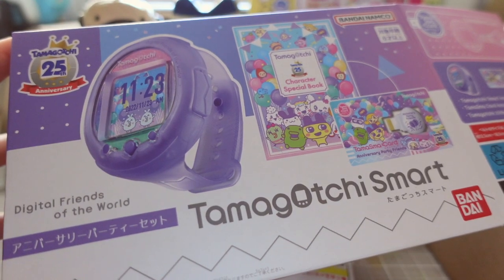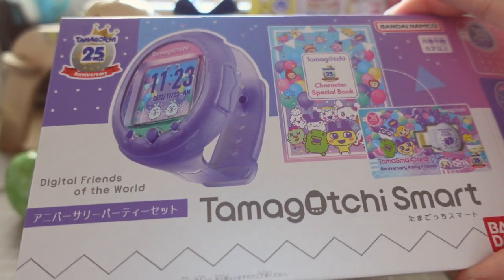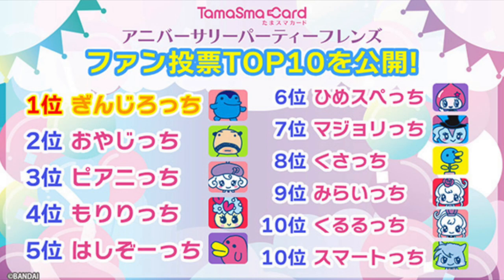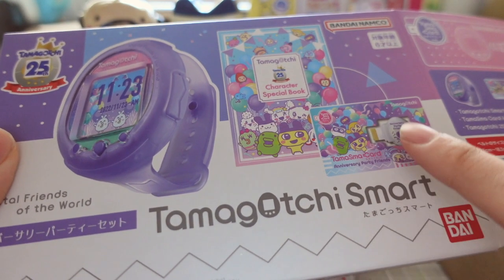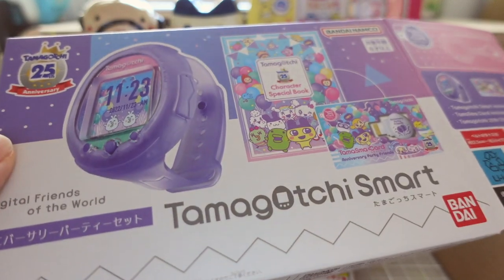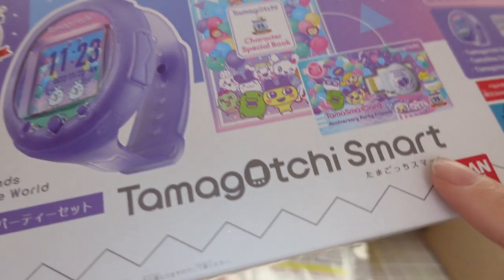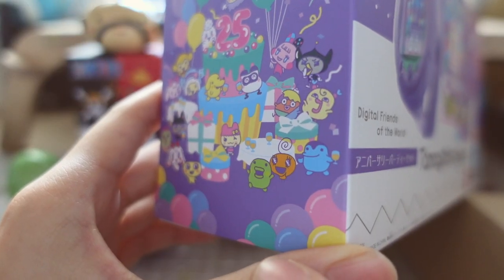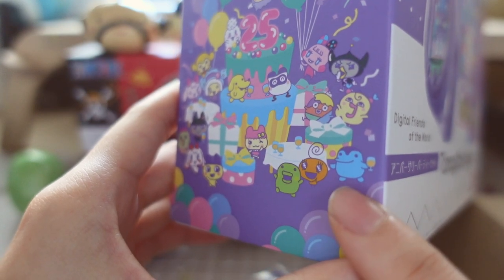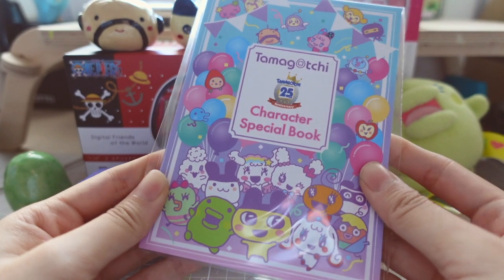Because this was an anniversary special set, Bandai did something very interesting before releasing it. They made a poll on their website and let players vote for which character they wanted included on this Tamagotchi smart card. In the end Jinjirochi won the vote so he's been included. I voted for him because I think he's so adorable and he's not featured enough on Tamagotchis. So now he's officially a playable character on this Tamagotchi Smart and I'm so glad he ranked first on the poll.